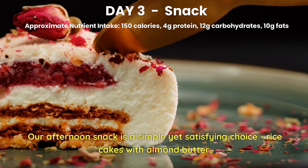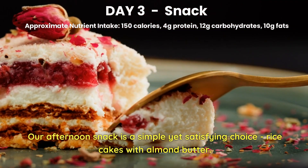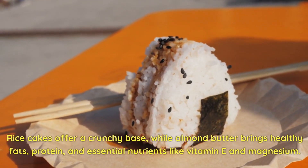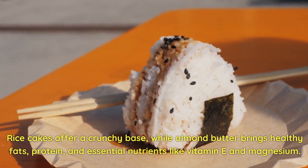Day 3 Snack. Our afternoon snack is a simple yet satisfying choice: rice cakes with almond butter. Rice cakes offer a crunchy base, while almond butter brings healthy fats, protein, and essential nutrients like vitamin E and magnesium.